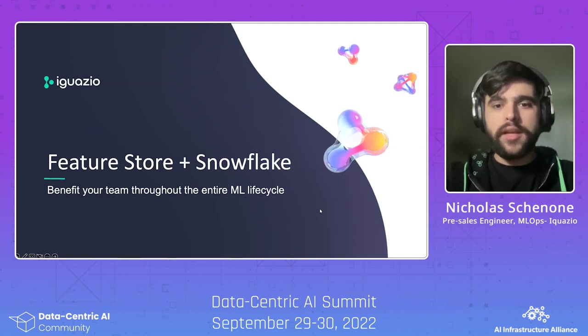Hey guys, this is Nick from Iguazio here to talk to you about Feature Stores, Snowflake, and benefiting your team throughout the entire ML lifecycle.